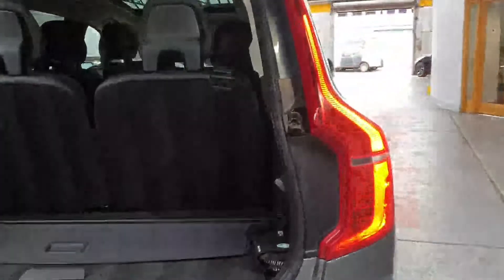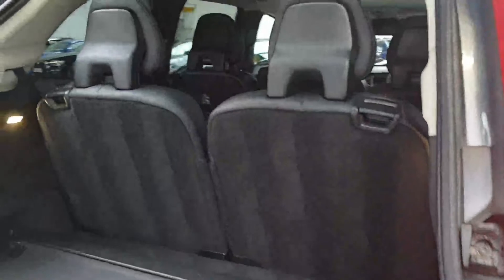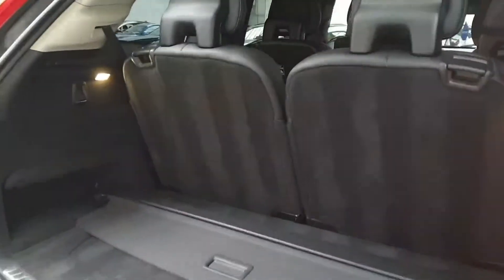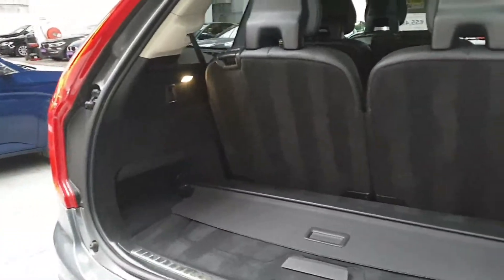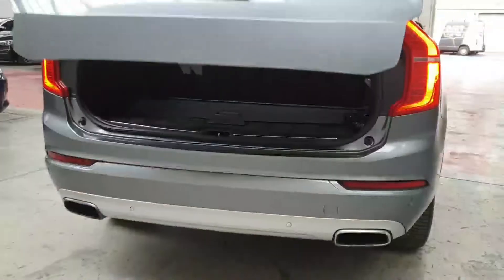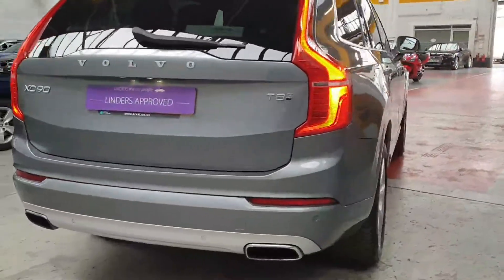You can see the remote control electric tailgate, the back seats in place, and there's still a good bit of boot space there behind the rear seats. You can drop those down to make the boot much bigger when you're in five-seat mode. The remote control electric tailgate is a lovely feature.